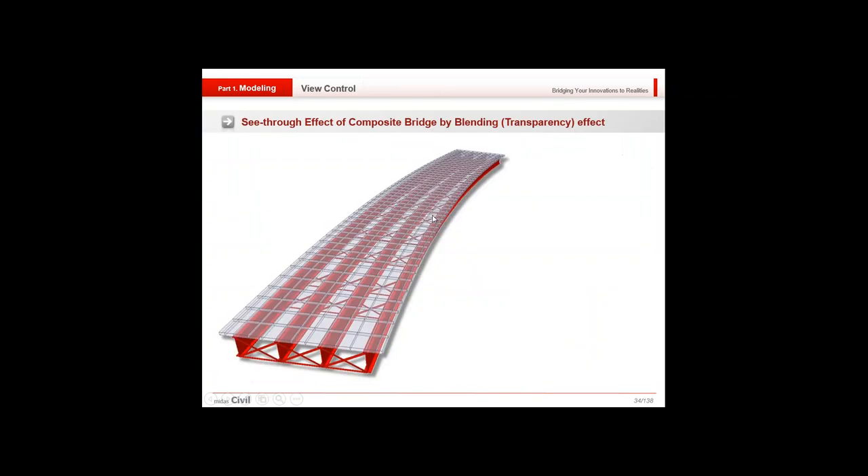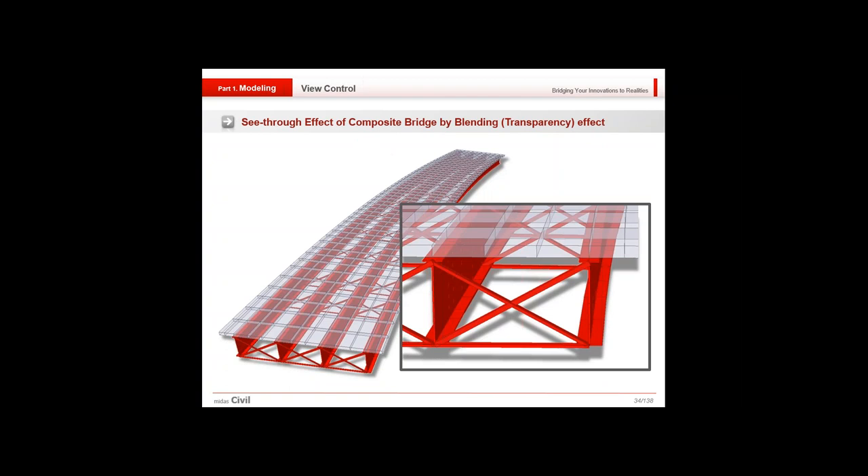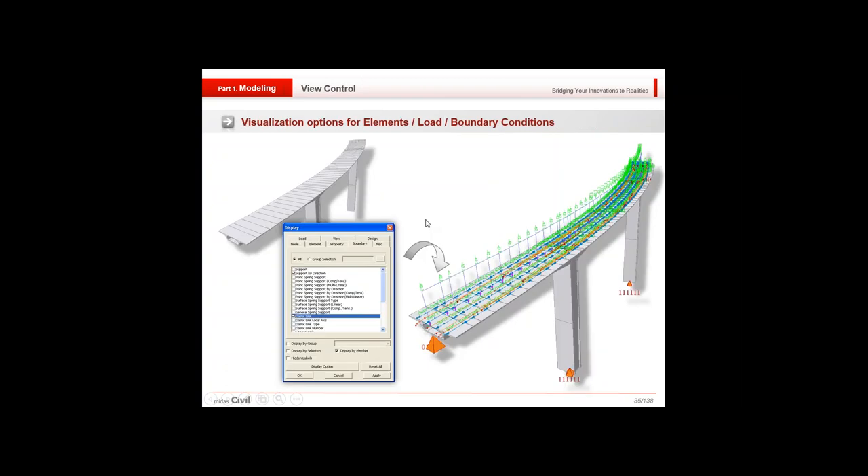These are the different model display methods: wireframe, perspective, shrink, and removable hidden lines. The shrink method helps find beta angles. For composite bridges, there is a transparency/see-through blending effect — useful if someone has forgotten to cross-brace or perform a certain action and needs to inspect the model. These are the visualization options for elements, loads, and boundary conditions.